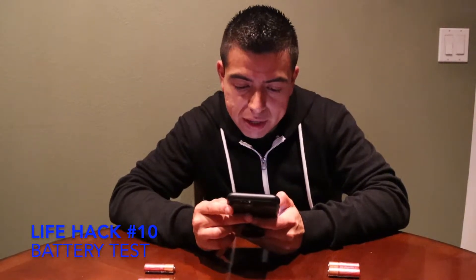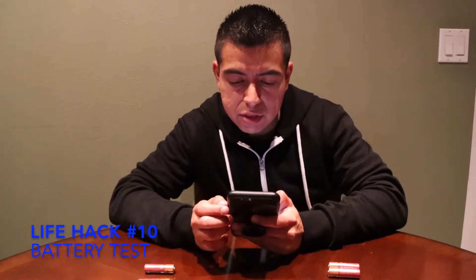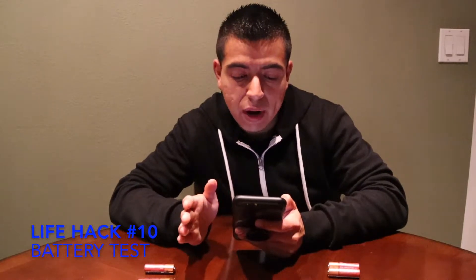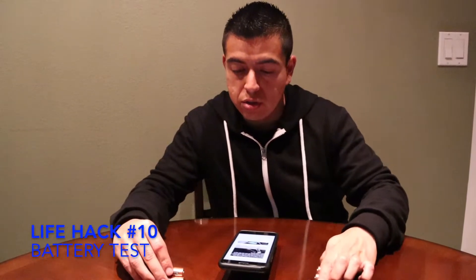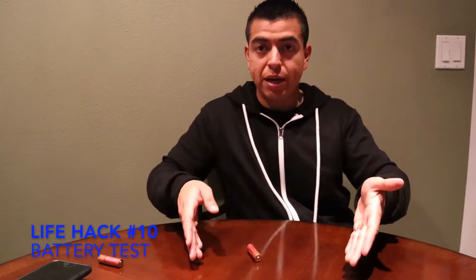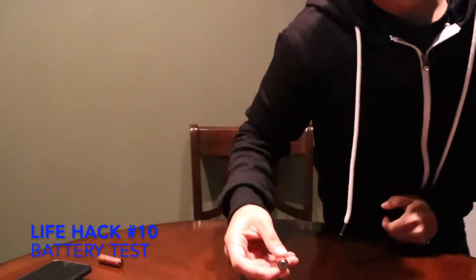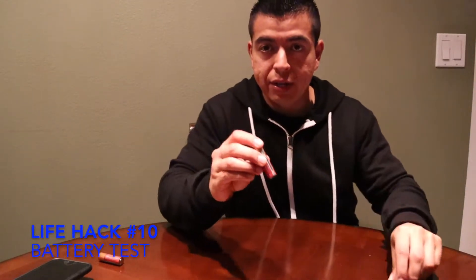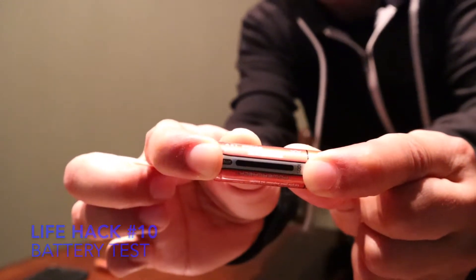This next life hack says bounce batteries to see if they're good or bad. Drop them on a table from about six inches — if they give a good small bounce then they're good; if they bounce around and around then they're dead or on their way out. I have two good batteries and two bad batteries, so let's test it. The good battery doesn't bounce as much — full charge. The bad batteries bounce a little bit more, meaning they're out of battery. And yes, they are out of battery.